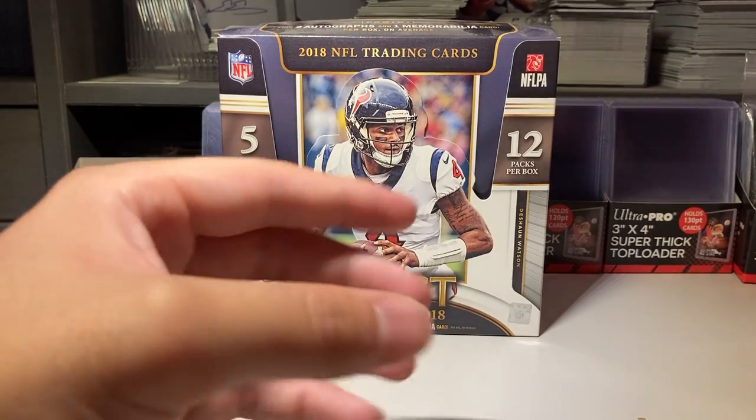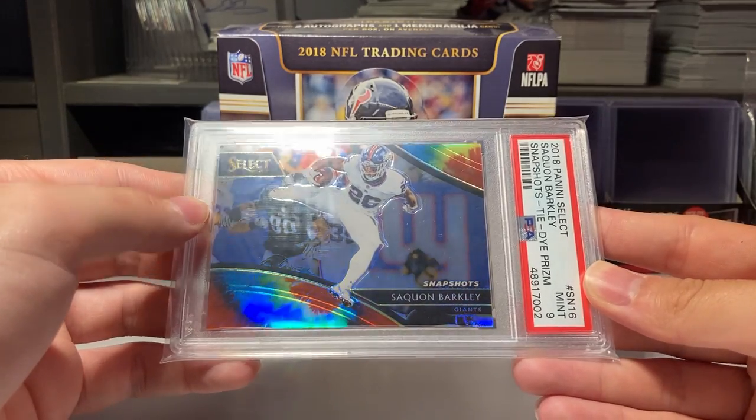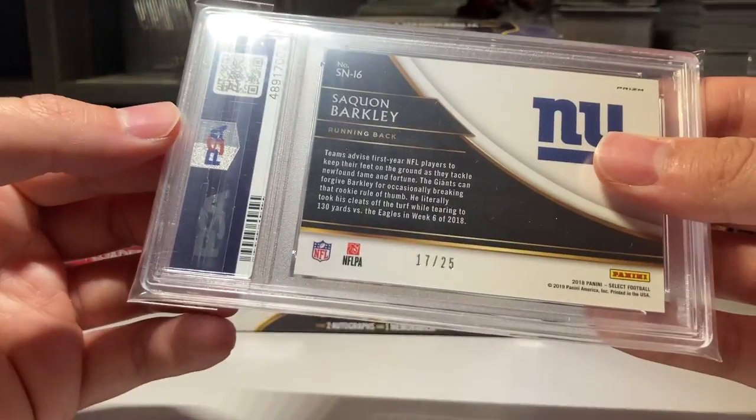Number nine is this Saquon rookie year Snapshots tie-dye, PSA 9, numbered out of 25.